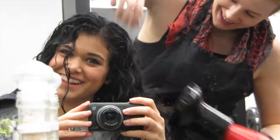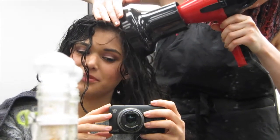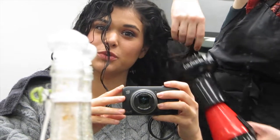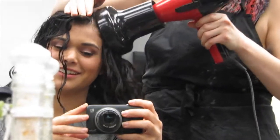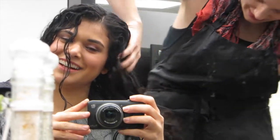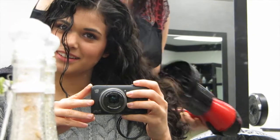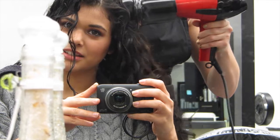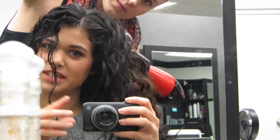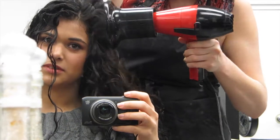I have so much hair — every single time I get it done they say that. When I get it colored they sometimes have to charge me double because they use so much product. It's also important to bring the diffuser right up at the root — that's where you get your volume. The combs in the diffuser help you get up in there to separate the curl and bunch it up.